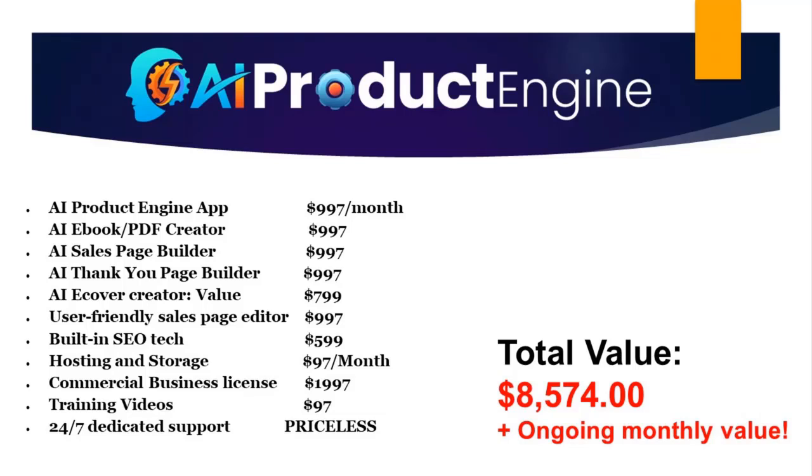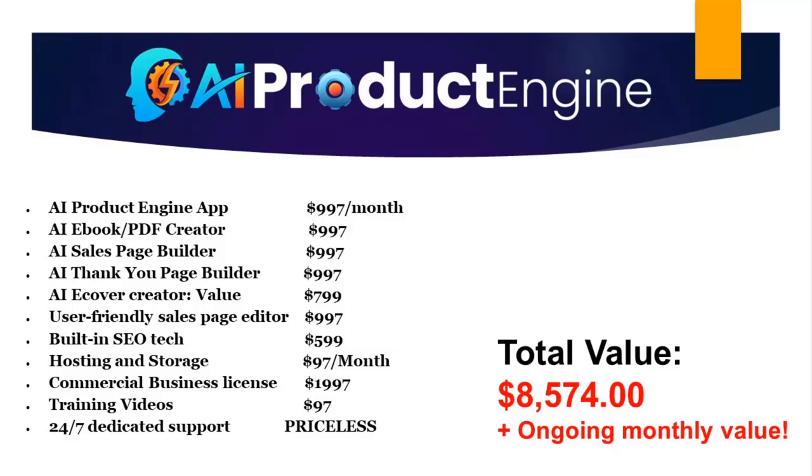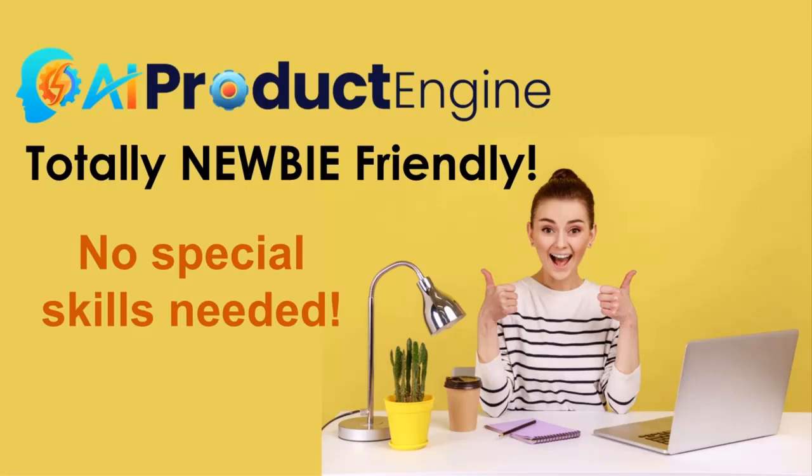Once again, the components of this platform are valued at over $8,000 and you get access to all of it for a tiny one-time fee today. Your investment, as small as it is, is totally risk-free with our 30-day money-back guarantee. So go ahead and click the order button below. When you look at the value of everything that you're getting in AI product engine, you can see that the value is massive — we're talking thousands of dollars. But you can grab it today for an absolutely tiny price during this launch special. AI product engine is the solution that is going to save you a lot of time and money while allowing you to immediately tap into the rapidly growing e-learning industry and start growing your own business.